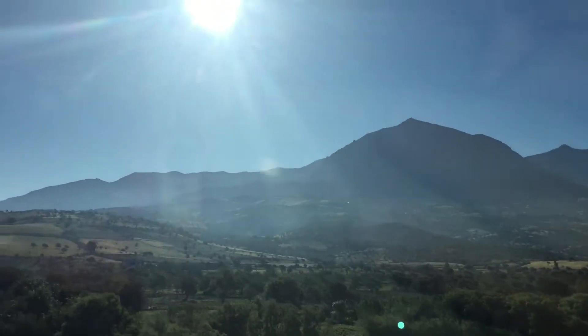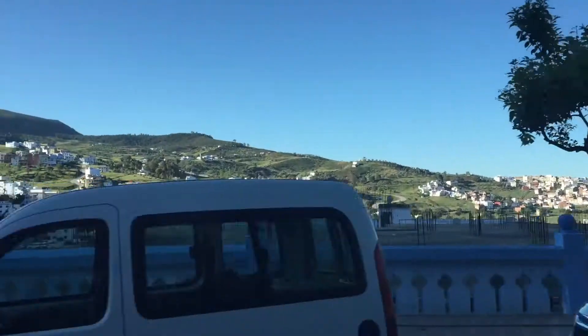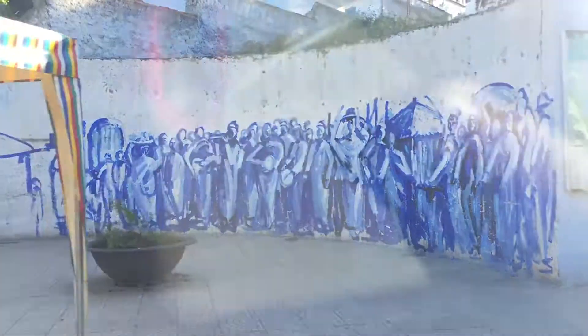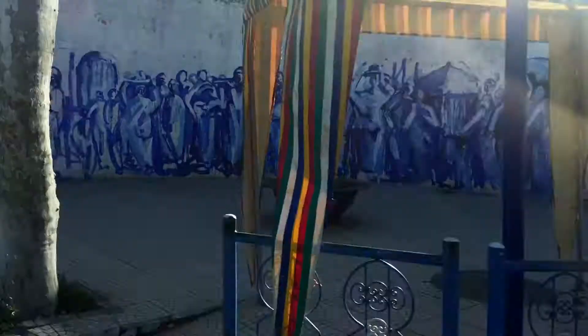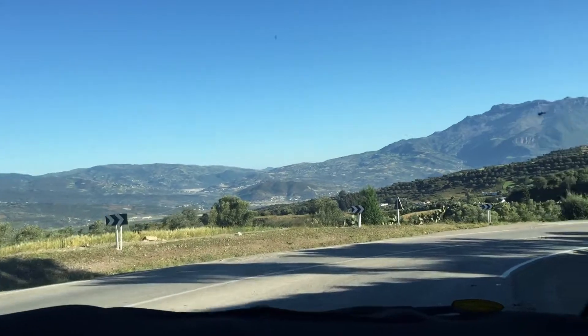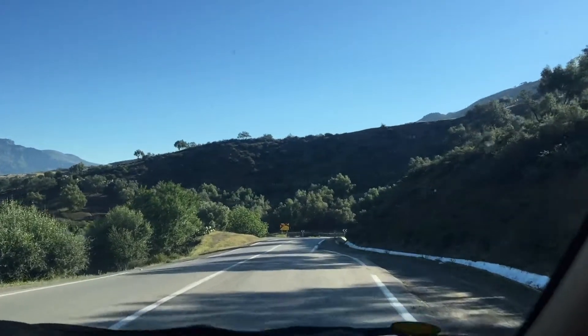Coucou tout le monde and welcome back to my next and final video of my week in Morocco. In the last video we explored the beautiful blue city of Chefchaouen. If you missed that or any of the other vlogs, be sure to click the upper right hand corner or check the description box. In this video we're heading two hours closer to the coast to the city of Tangier, and you'll want to stay tuned for the end where we visit the picturesque cave of Hercules.